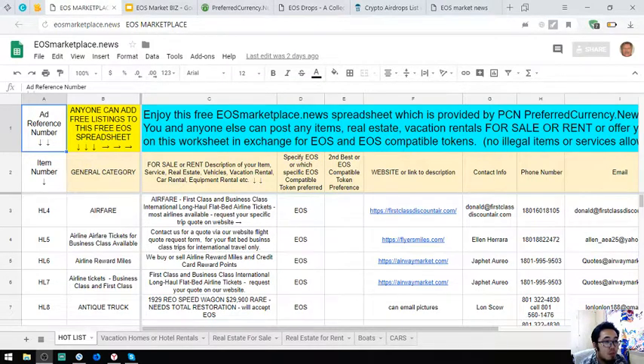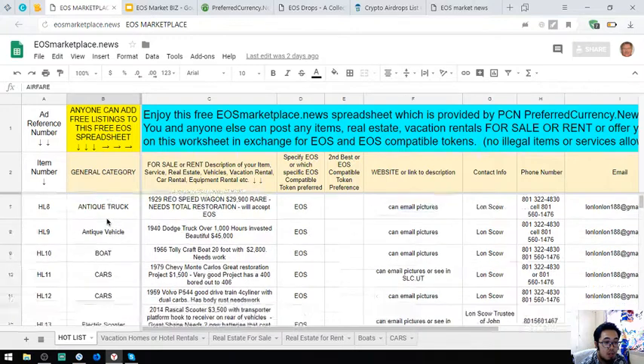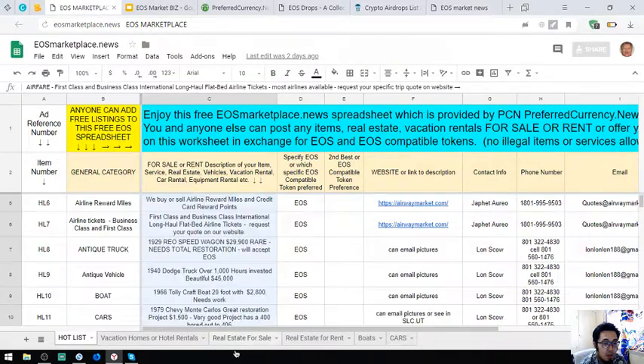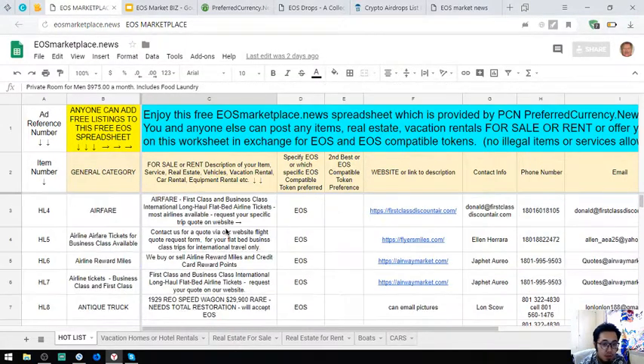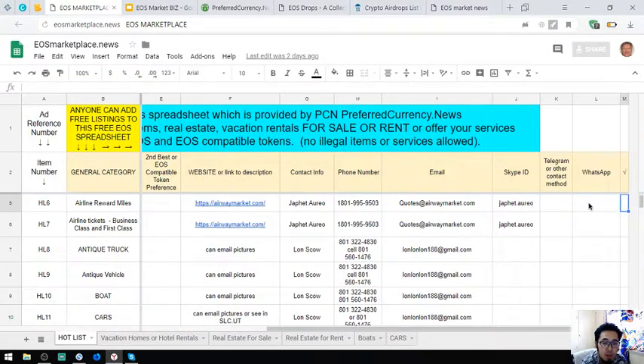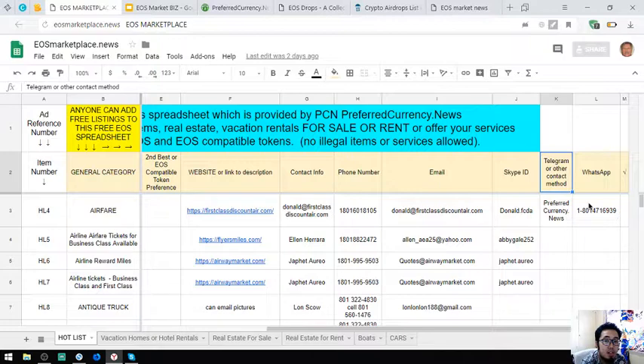The first website that I'm going to share to you is eosmarketplace.news. This website is where you can post your items, real estate, and vacation rentals in exchange for your EOS and EOS compatible tokens. The items are listed here along with their descriptions, contact person, contact numbers, email address, Skype ID, Telegram, and WhatsApp.